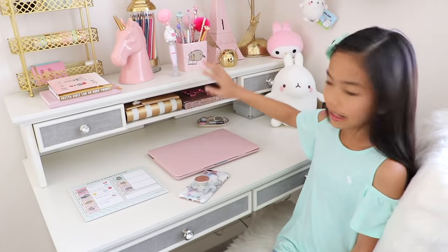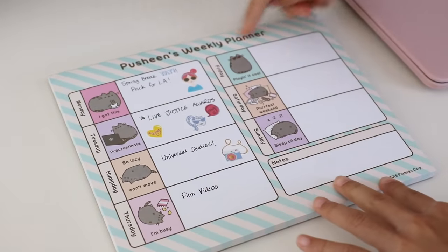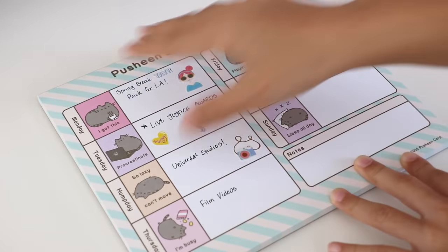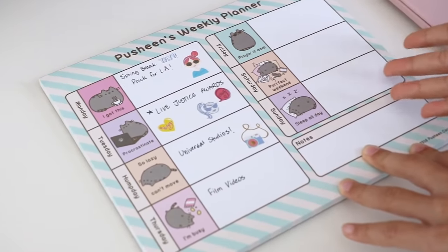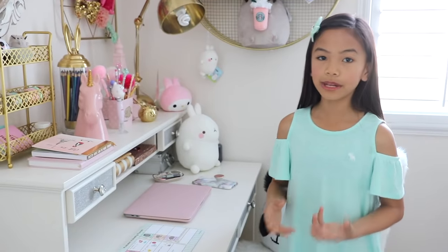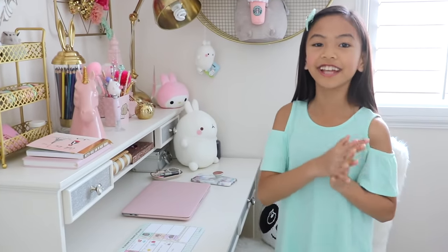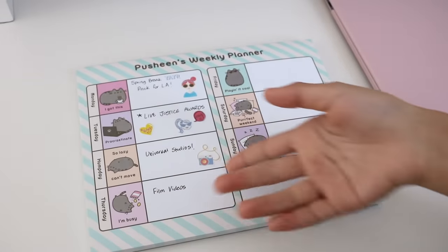This desk didn't come with a hutch — it has to be purchased separately. The first thing on my desk is my Pusheen weekly planner. I love that it has Pusheen on each day. This side I filled out already, but on this one I'm not sure what I'm doing those days. We just started spring break, and I'm so excited because I get to pack for LA for the Live Justice Awards and Universal's videos on Tuesday and Wednesday. Then on Thursday when I come back, I will be filming videos.